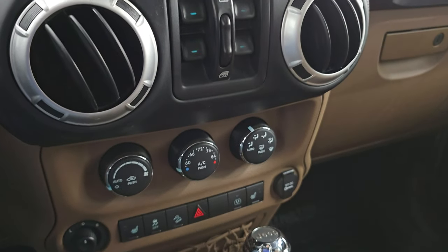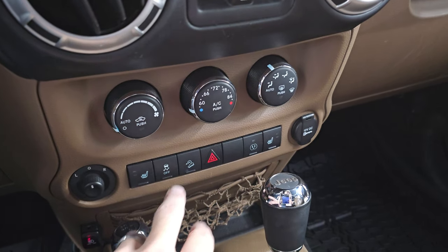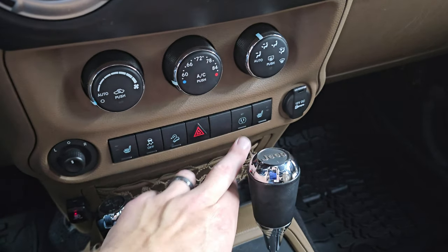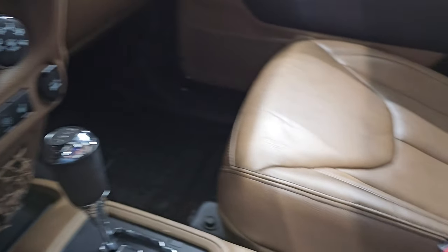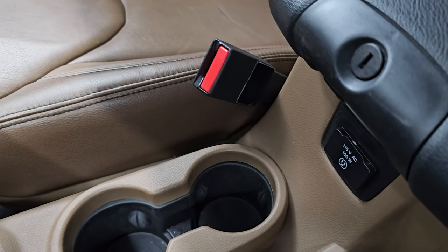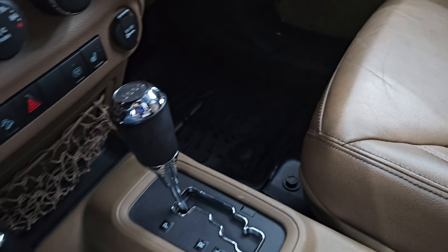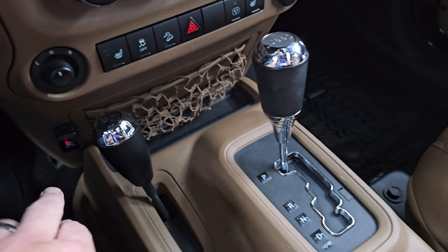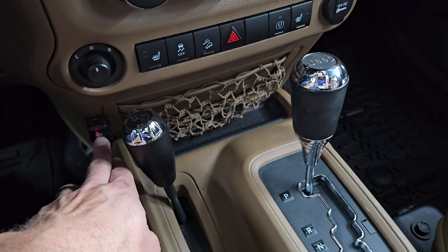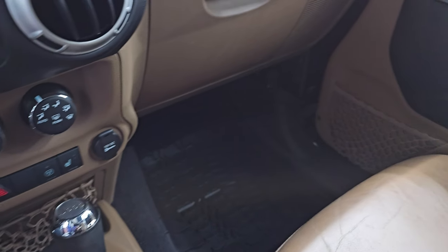Down here are your controls for climate, heated seats, stability control, downhill assist control, and hazard lights. There's a 12-volt power point plug-in right there, and also a 115-volt 150-watt outlet. You get your 5-speed automatic transmission and the 4x4 shifter right there. This button controls the aftermarket fog lights in the front — we'll turn those on in just a second.